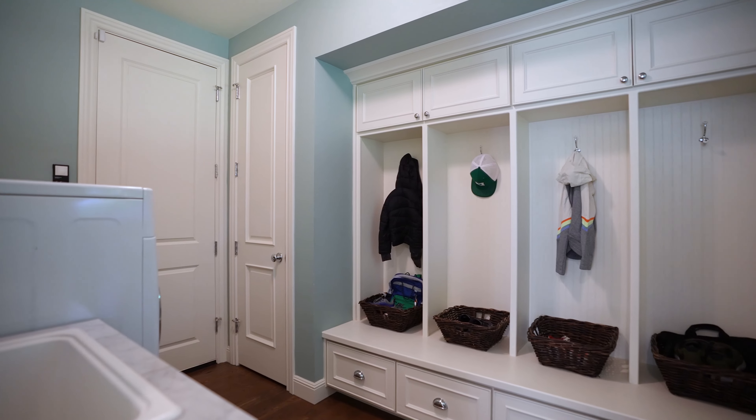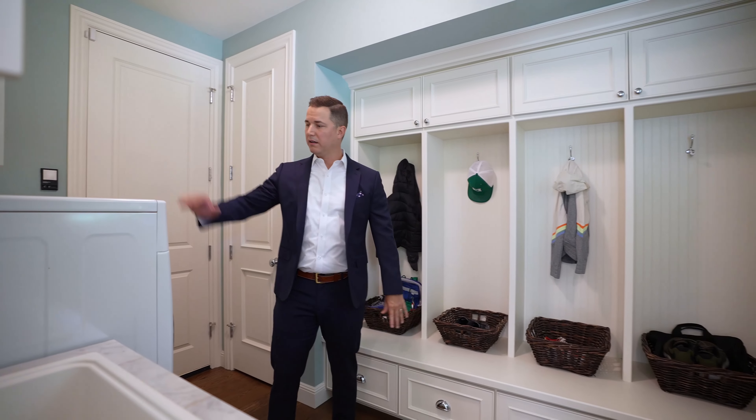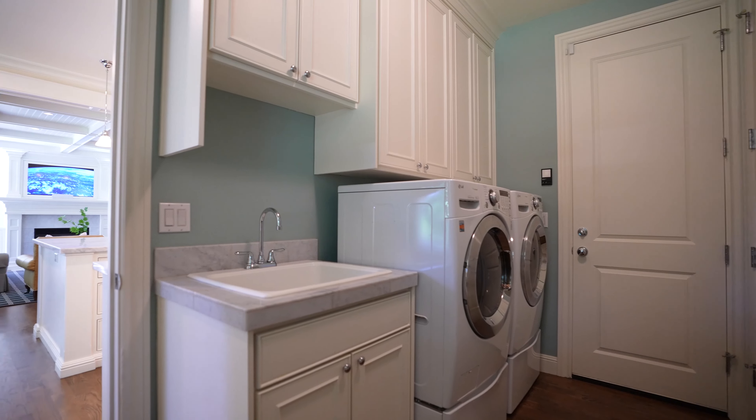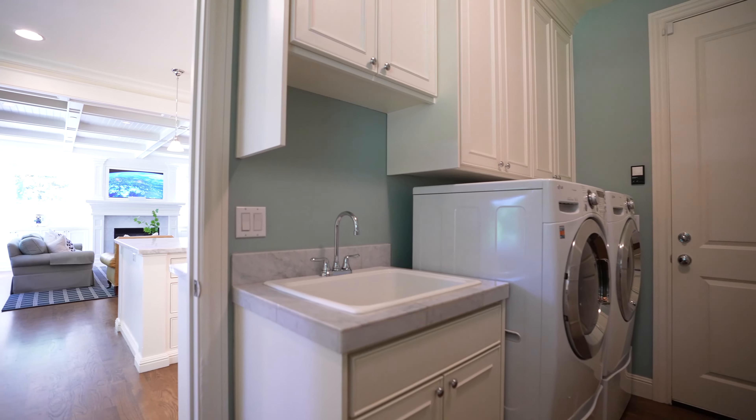Off the kitchen, off the garage — hang up your outerwear, laundry right here on the main level. Hardwood floors, you have a sink. This room offers so much convenience for the household.